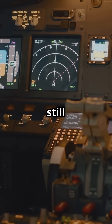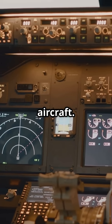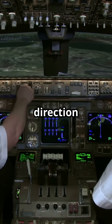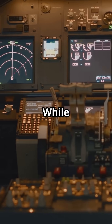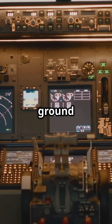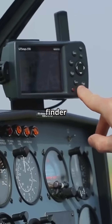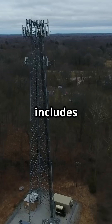Airlines spend millions on global positioning systems but they still install this so-called outdated navigation equipment on every aircraft. It's called Automatic Direction Finder, and it's your backup when everything else fails. While GPS needs satellites and VHF Omnidirectional Range needs ground stations, Automatic Direction Finder works with any amplitude modulation radio signal — including commercial radio stations that broadcast all day, every day.